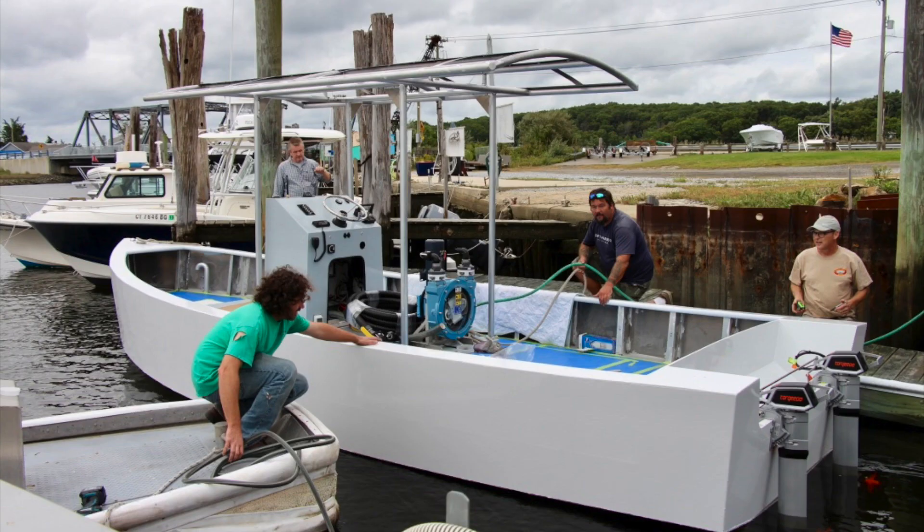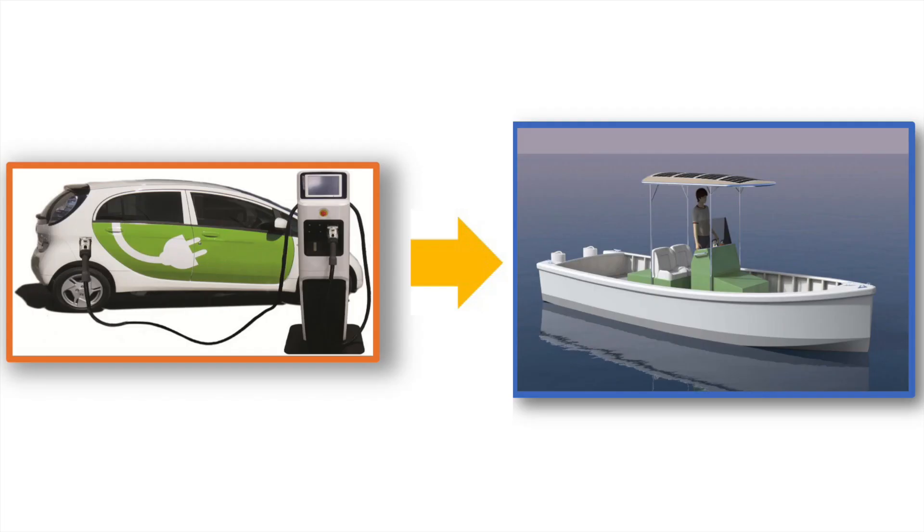We're really excited here at Yale about the scalability of this technology. Imagine if all boats around the world, whether they were pump-out boats or not, could be using solar electric energy and becoming more and more eco-friendly over time, the way cars are right now.